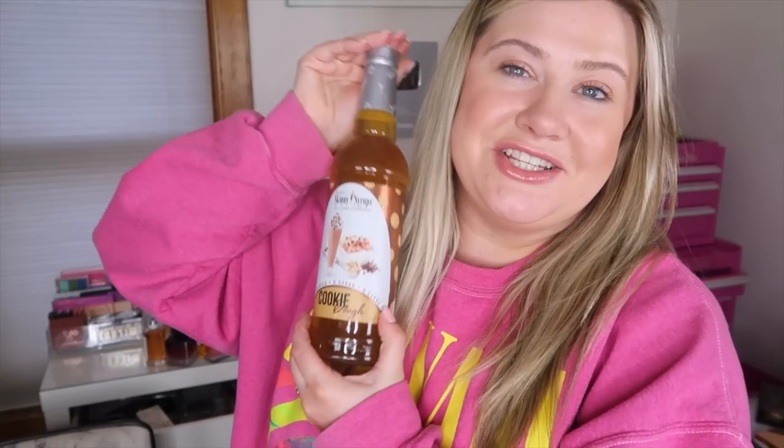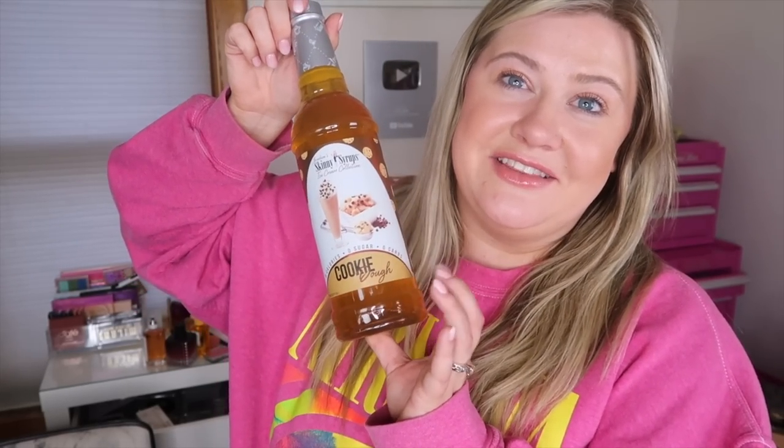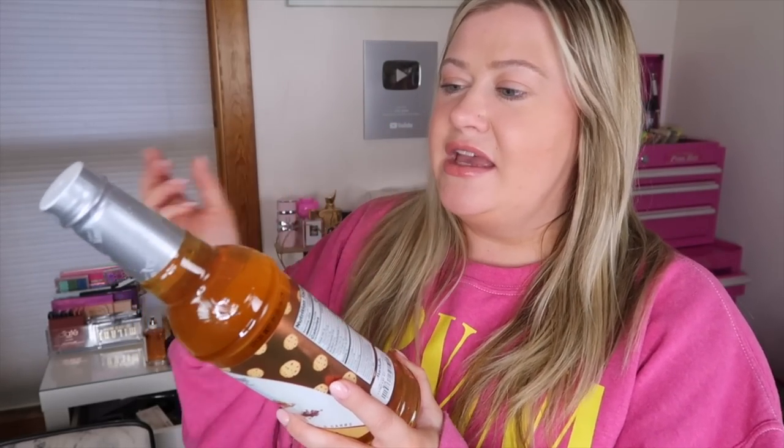The last thing I bought was a Marshall's find — I went with my friend today and she swears by these Skinny Syrups. I got the Cookie Dough flavor; she says it's one of the best and tastes amazing. I want to make some fun coffee drinks with it — maybe mix it with white mocha or caramel. It was only $3.99 and it's a little harder to find, so I was happy to spot it at Marshall's.